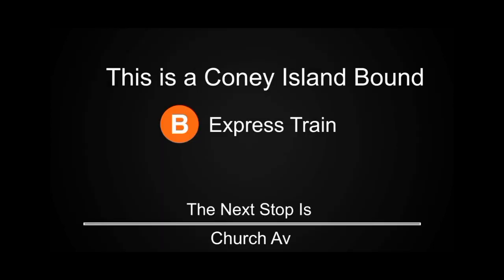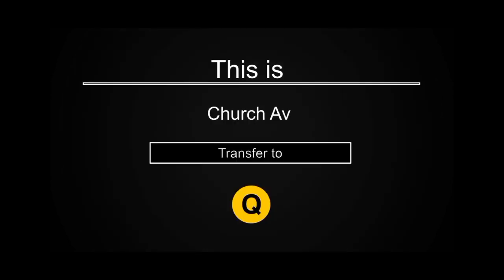This is a Coney Island-bound B Express train. The next stop is Church Avenue. This is Church Avenue. Transfer is available to the Q train.